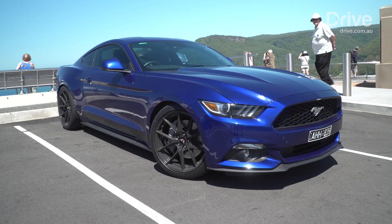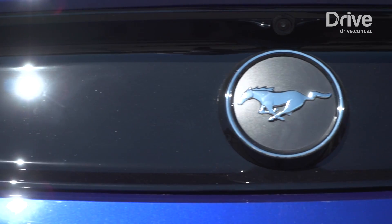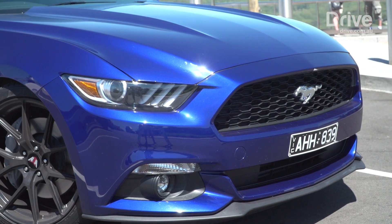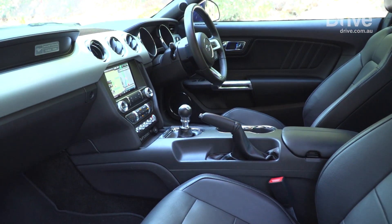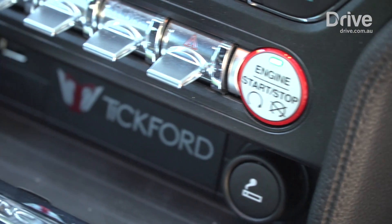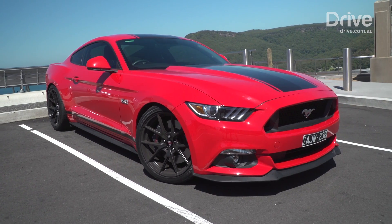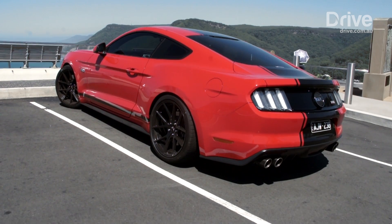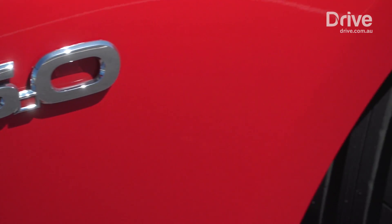Tickford's decision to offer packages means you can spend according to your budget. The engine upgrades cost $6,990. The suspension will set you back $3,990. And the wheel and tyre package is another $4,490. When the new leather interior package becomes available, it will cost $4,490 as well. While that may sound affordable in those manageable amounts, if you tick every box for the full Tickford experience you'll be spending nearly $20,000 — and that's on top of the money you're paying for the car.